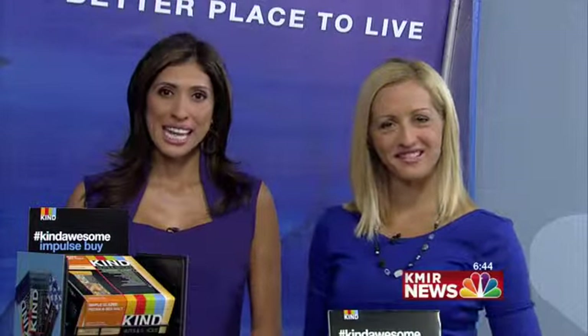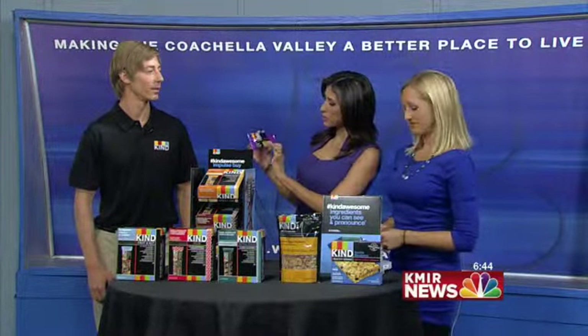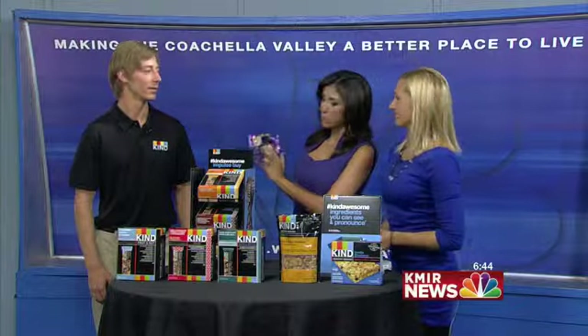It is Wellness Wednesday, and right now we are talking about a new health snack making its way to the Valley. It's called Kind Snacks, and we have Billy Step here to tell us all about it. We asked you to choose a couple of snacks that would be a great breakfast, and I tried this maple pumpkin seed bar.